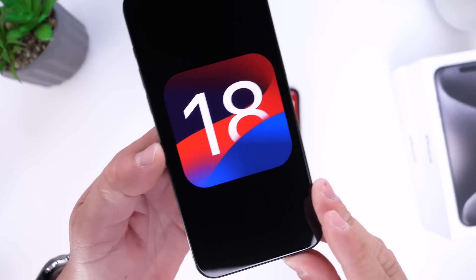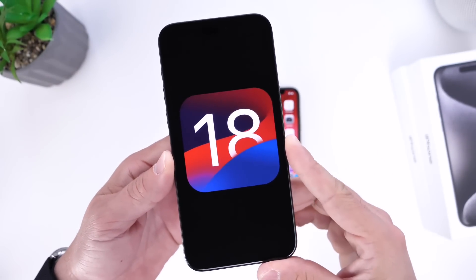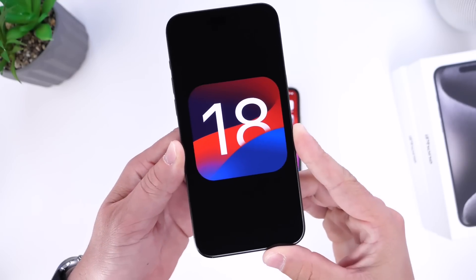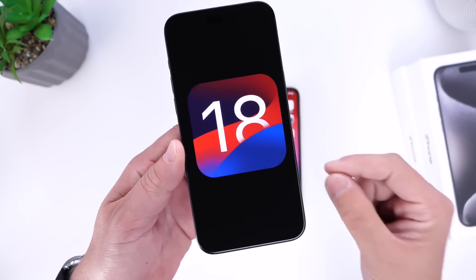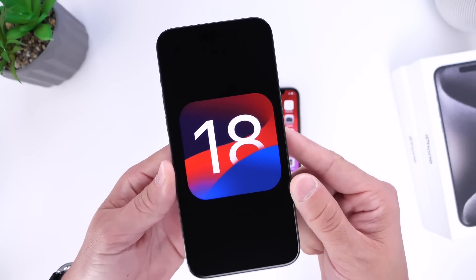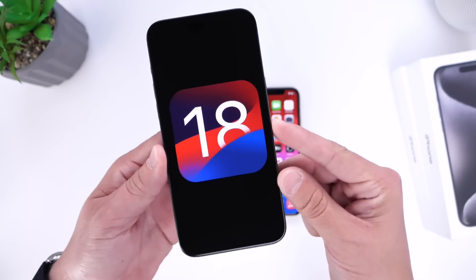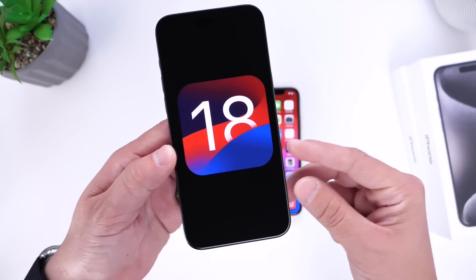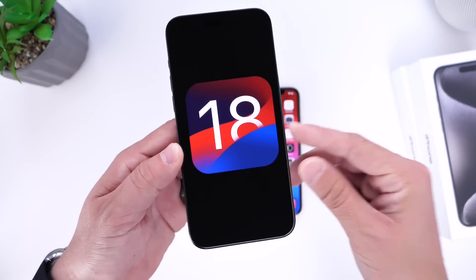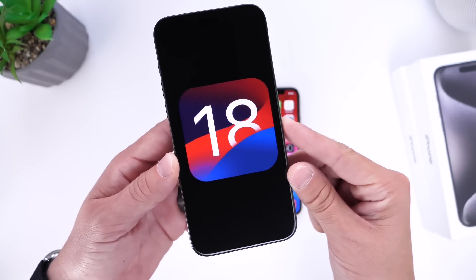Now let's talk about iOS 18 and some of the latest rumors and new features Apple is working on for the iPhone later this year. This software update specifically has been hyped a lot — it's been called one of the biggest updates in iOS history. That's a big statement, and early on last year in November and December we started hearing some rumors of features that could be coming to the iPhone. I know a lot of you guys are waiting for this one.